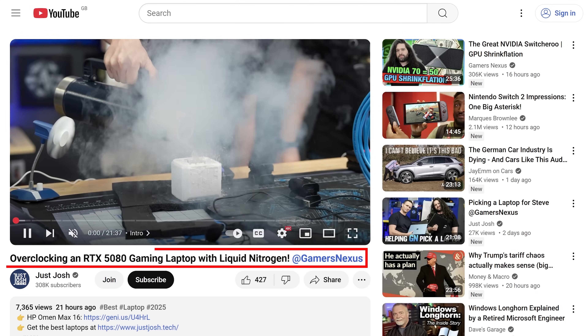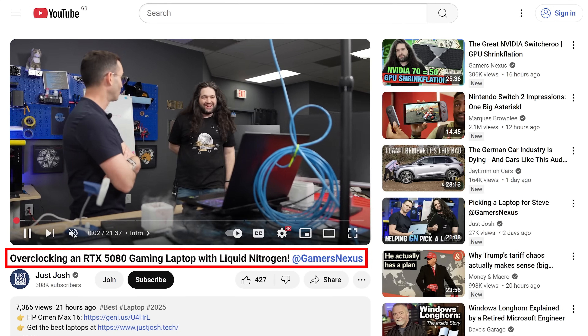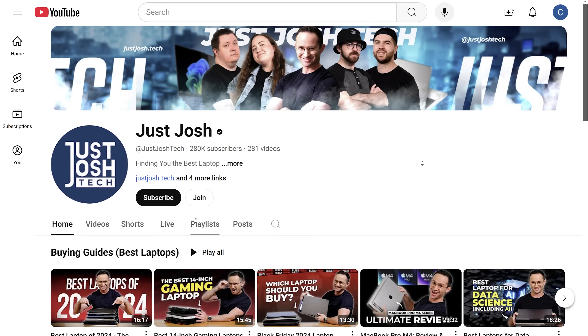Before I continue, a little personal note. We have been working very hard to grow this channel — higher quality videos, more videos, cool collabs. We think we can do even more. If you appreciate our focus on valuing your time and wallet, I have a little ask for you: please get subscribed if you haven't already. It definitely helps supercharge our growth, and that means we can make more videos for you.